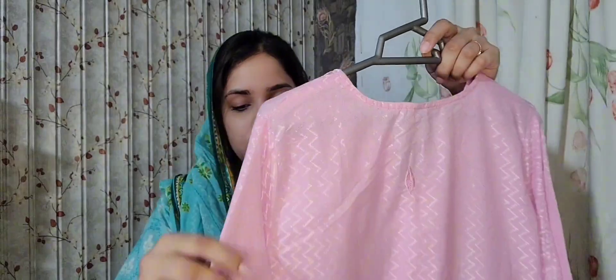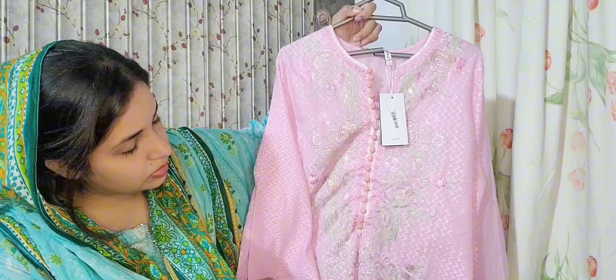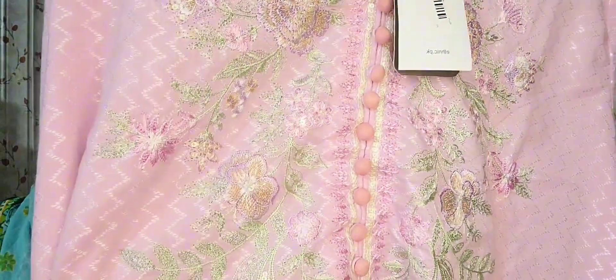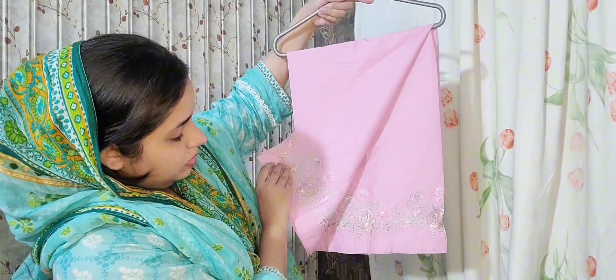Now we are going to the third suit. It was expensive because it was fully embroidered with sequence work combined with the embroidery. It was very elegant — an A-line shirt from the bottom, finished and embroidered all around. That is why it was expensive.